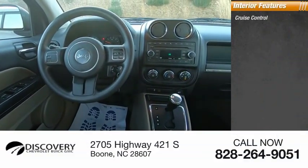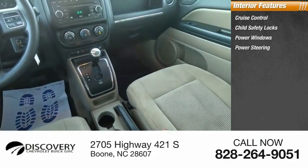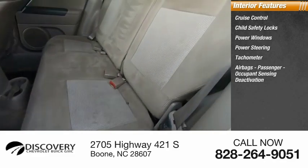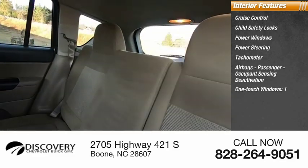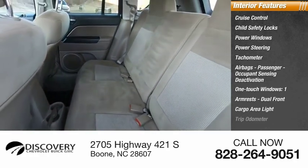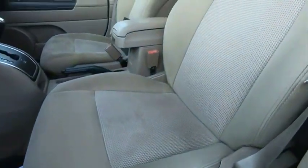Inside you'll find cruise control, child safety locks, power windows, power steering, tachometer, airbags, passenger occupant sensing deactivation, one-touch windows, one armrest, dual front, cargo area light, and trip odometer. This isn't just a vehicle, it's an experience.